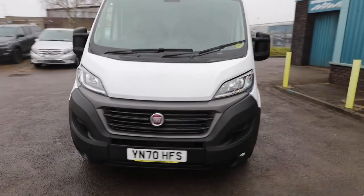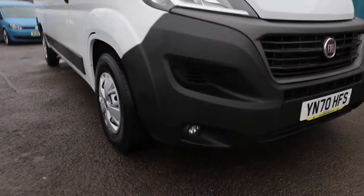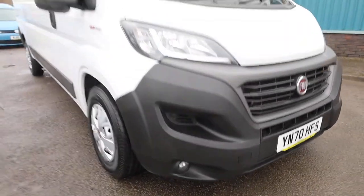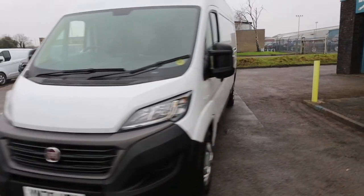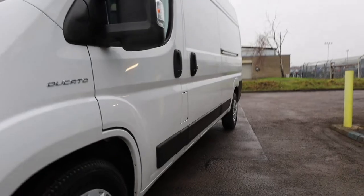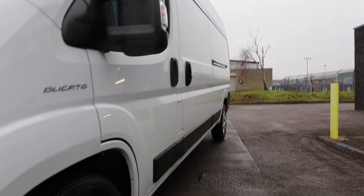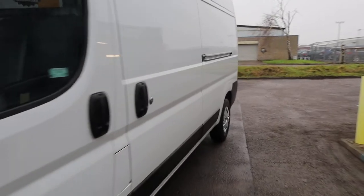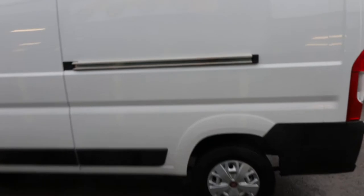Looking at the front of the vehicle, it's absolutely faultless in terms of condition — all in really, really good order. We do have front fog lights on here as well. It's a bit more difficult to tell in today's weather, but I've had a good look around this van inside and out, and looking down the side of the van it's exceptionally straight with no paintwork issues at all.